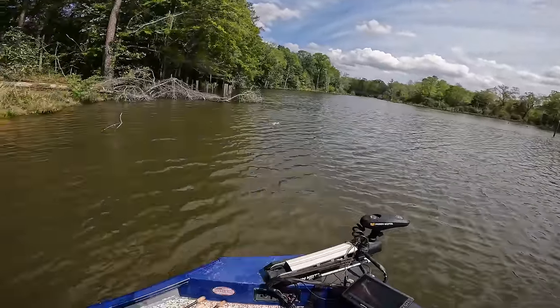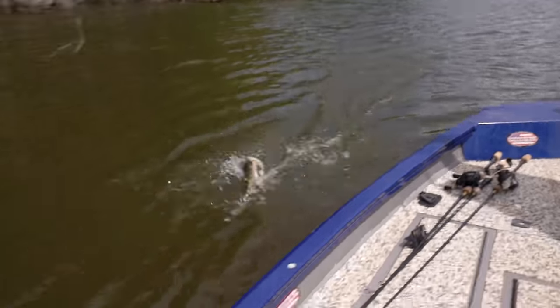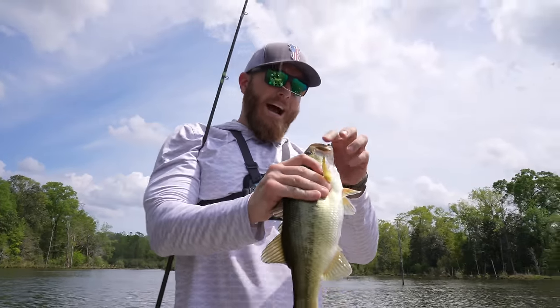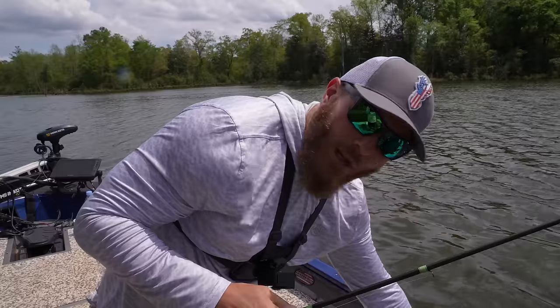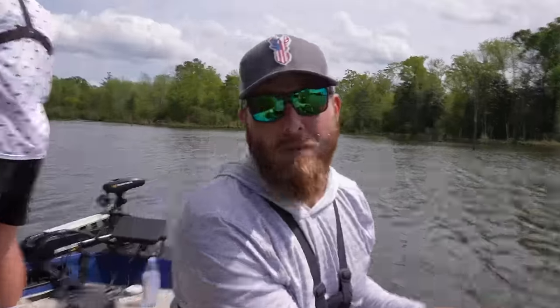Back on the mag draft - another fish, but this one won't beat three and a half. Still a cool eat to watch. He inhaled it - way down in there. Logan was right to be a little scared of the host having the mag draft.